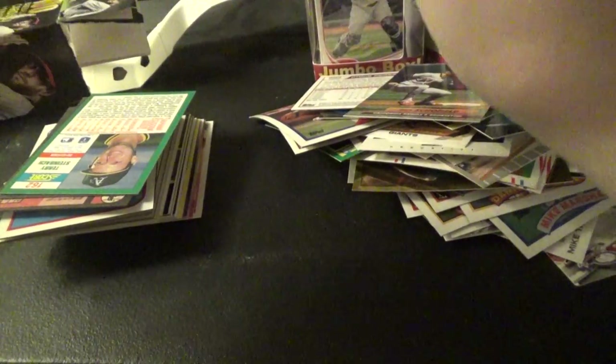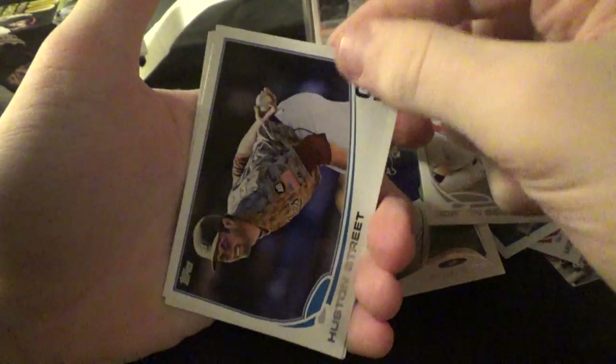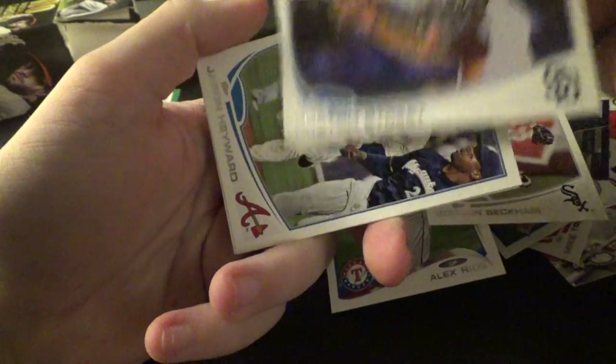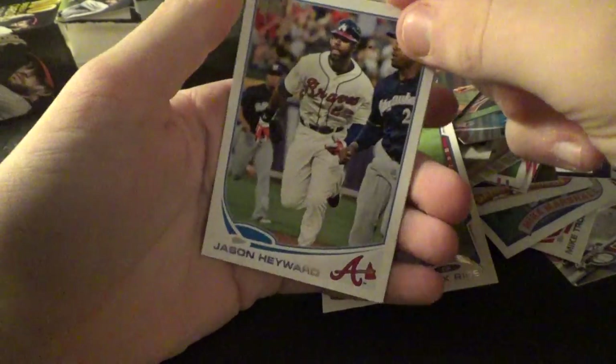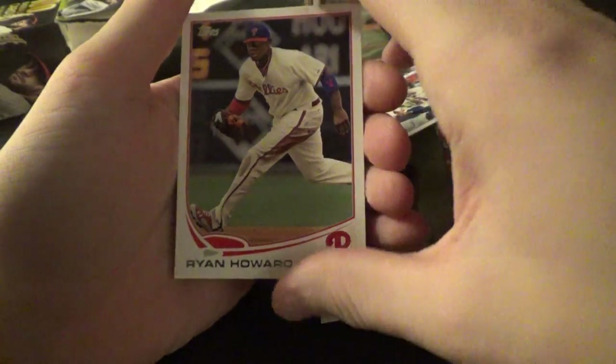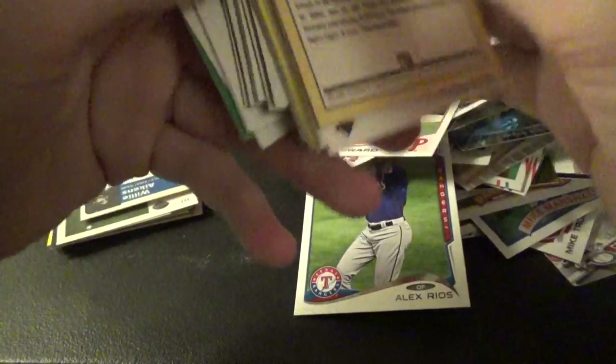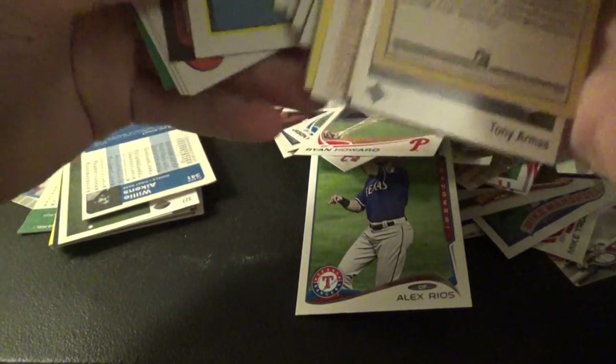It's kind of annoying to flip them back and forth. Some of them you get better looking. Houston Street, Jason Heyward, and Ryan Howard. Got a few cards to get out of this box.